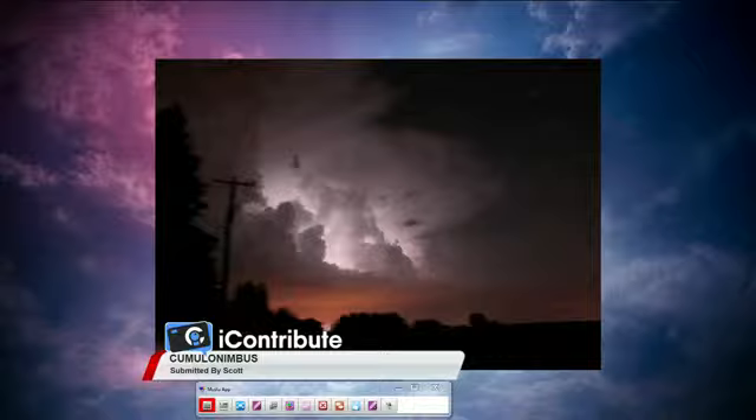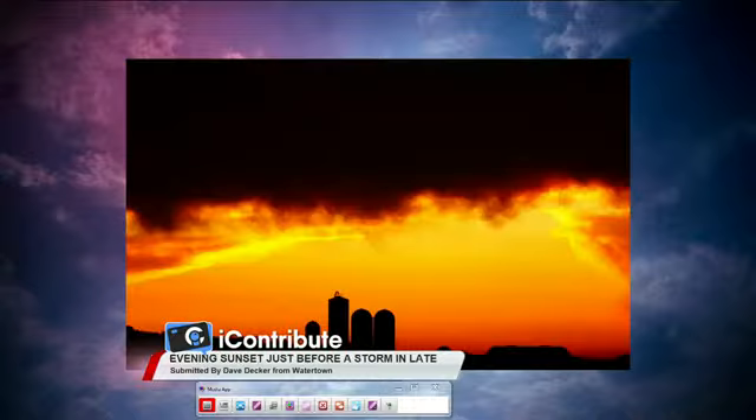A lot of folks talk about heat lightning — they think that because it's a hot humid night and they see lightning in the distance, that's a special kind. That's an old wives' tale. It's actually thunderstorms well off into the distance. It's so far away you can't hear the thunder, but you're seeing the lightning in the thunderstorm itself.